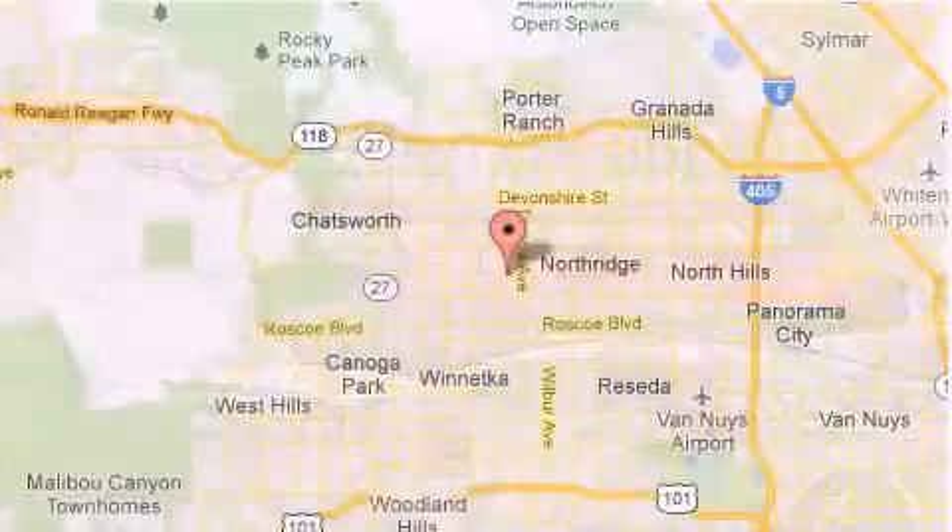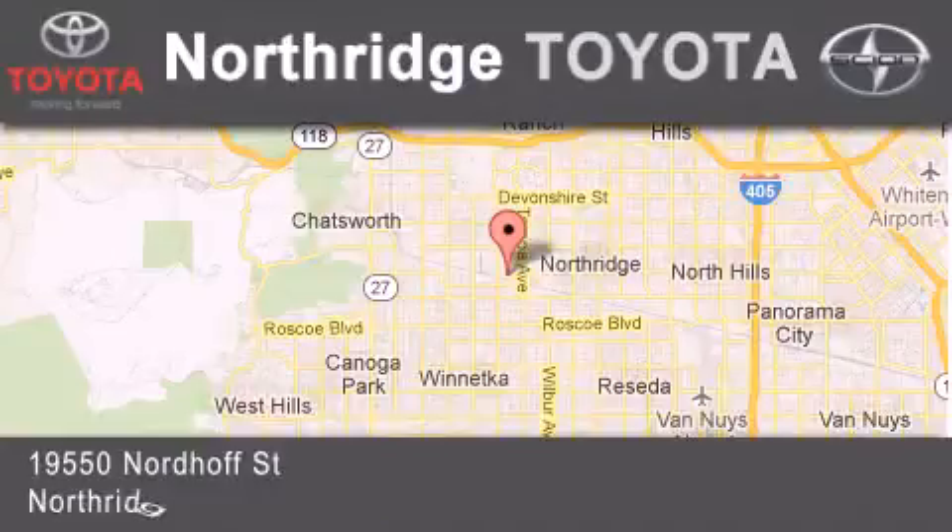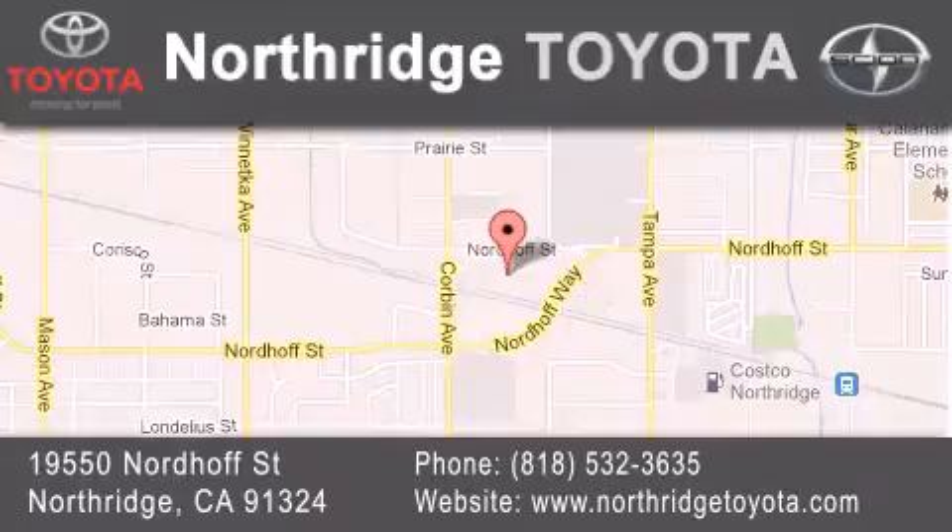If you have any questions, please visit our website, give us a call, or stop by our dealership located at 19550 Nordoff Street in Northridge, across the street from Northridge Fashion Center.